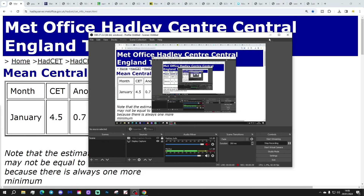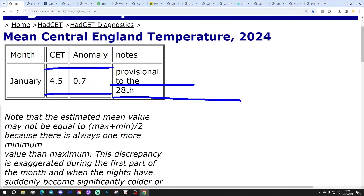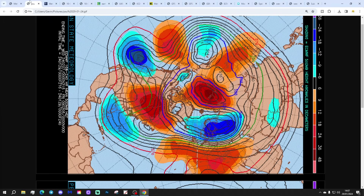We're going to start off with Central England Temperatures. The CET is currently sitting at 4.5, which is 0.7 of a degree below the 1961 to 1990 average. That is provisional to the 28th of January. It's going to carry on going up — I reckon about 4.8 is probably where that's going to land in the end. We'll keep you posted.